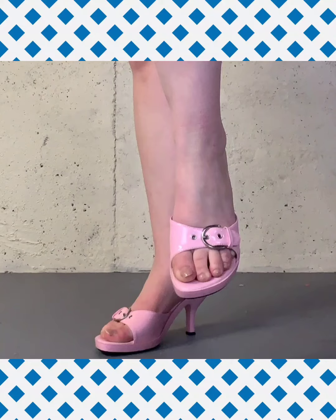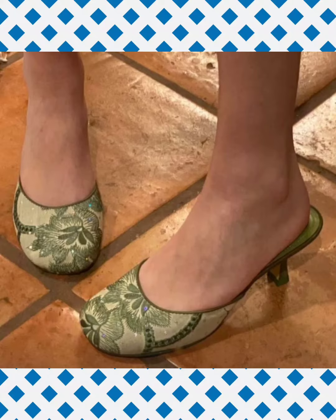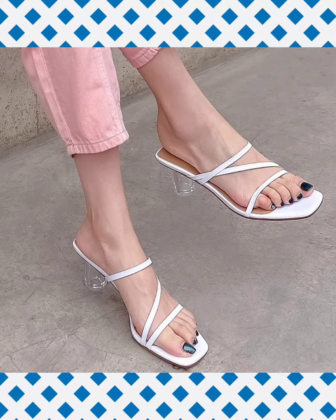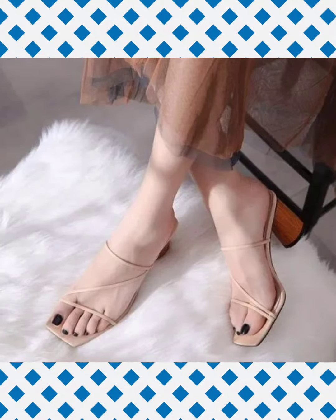Hello friends, welcome back to my YouTube channel shoe collection. Welcome back once again in the new and latest fashion trend video. I hope you are all fine, fit, happy, doing well and enjoying good health. Kindly please subscribe to this channel and watch this video till the end.